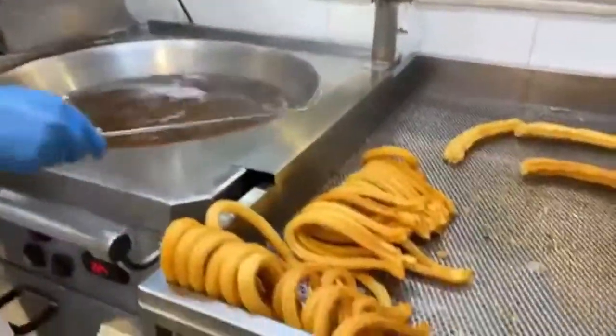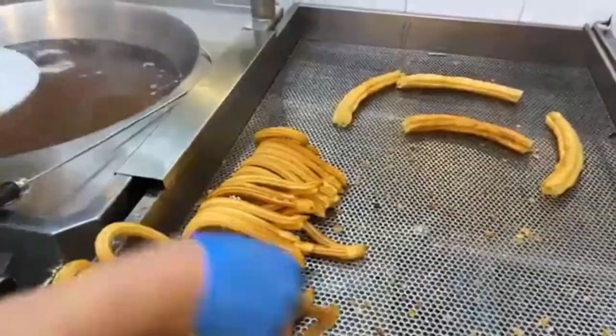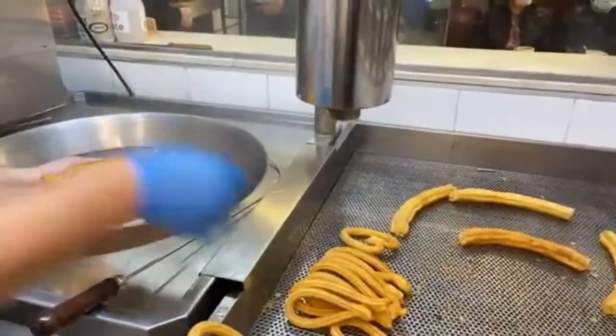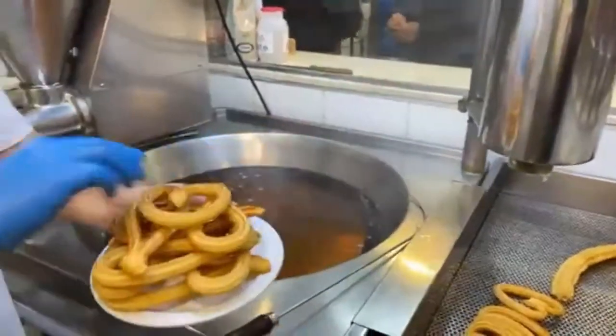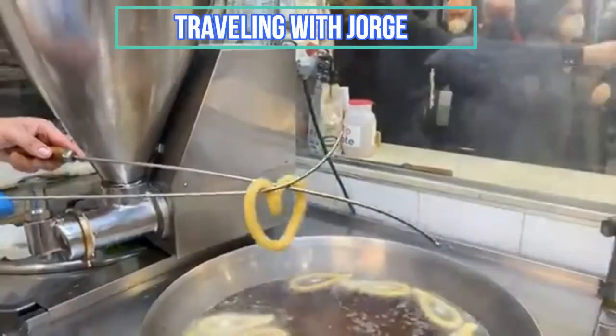That's how they look once they are done. They are going to serve the portions — this is churros for two. Thanks to this wonderful family for letting me intrude their kitchen. Don't forget to subscribe to my channels under the name of Traveling with Jorge. Share, like. Now I have to go — I have to get some churros for myself. Hasta la vista chicos.